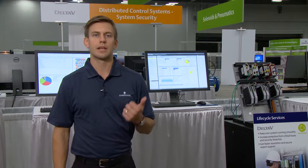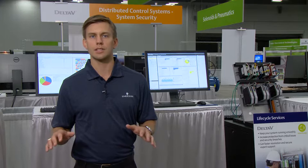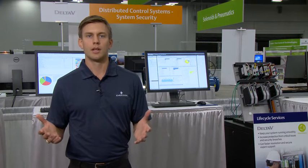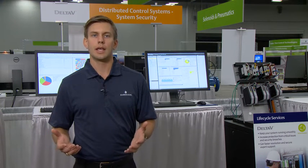Windows events, firewall logs, network switch logs, and Delta V system events are buried within your layered architecture. Within those logs, important security intelligence is left unconsumed due to a lack of resources and integration. Without an integrated solution, components of your critical infrastructure are left unmonitored, and important security events such as a possible distributed denial of service attack or a brute force attempt are left undetected.